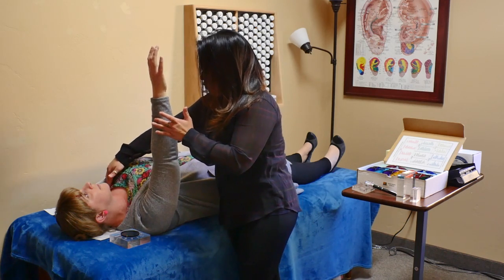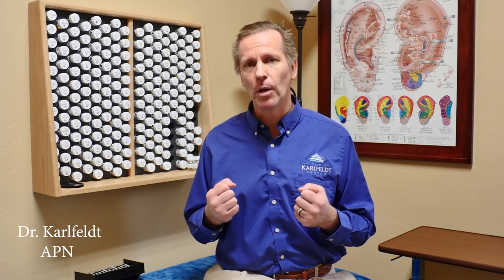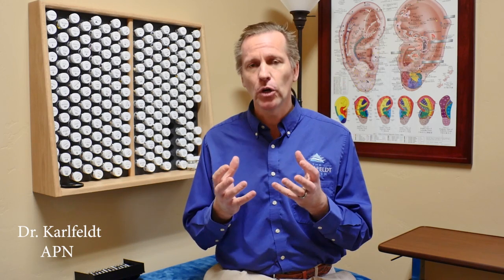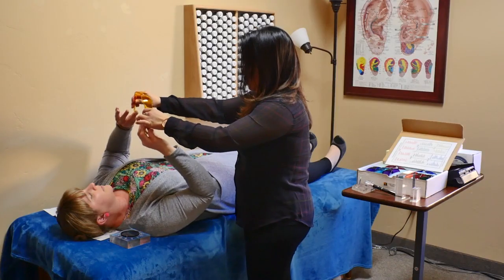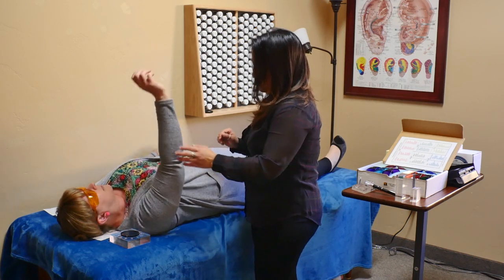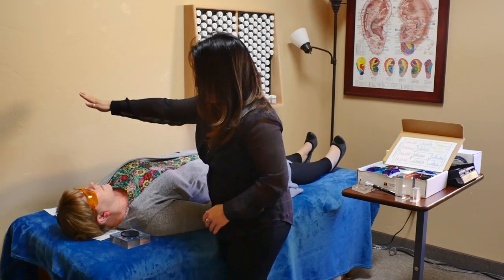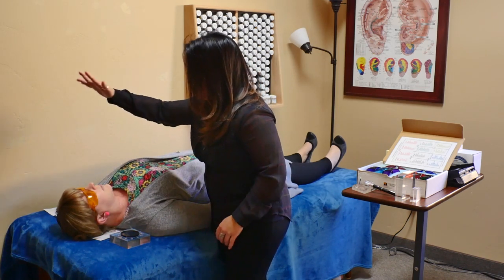Where is the emotion stored? Is it stored in the liver, the kidneys, the thyroid? It impacts those organs, creating dysfunction. Once we find what that emotion is, we can use eye movements to open up that file box. Emotions are always color-coded, so you can use colors — like these different glasses — and muscle test to see what color the emotion is connected to.